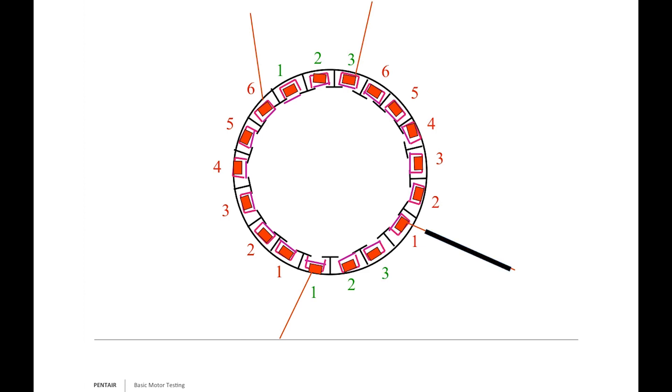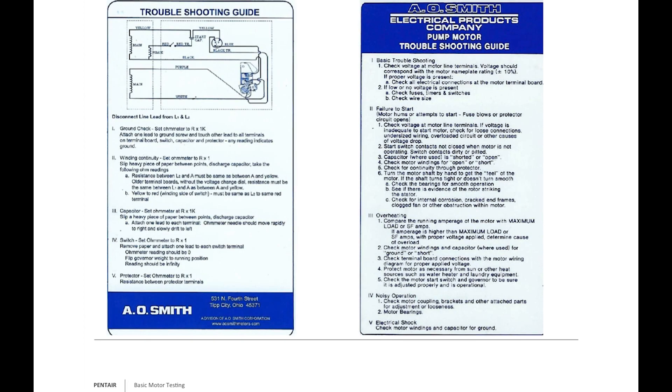For most motor windings, especially submersibles, you'll have three wires: black, which is part of your main winding; red, which is part of your start winding; and yellow, which is the interplay — the bridge — between the start and the main. On an A.O. Smith Regal troubleshooting card, you can ohm out the windings. The first thing I ask is: what is the motor doing?